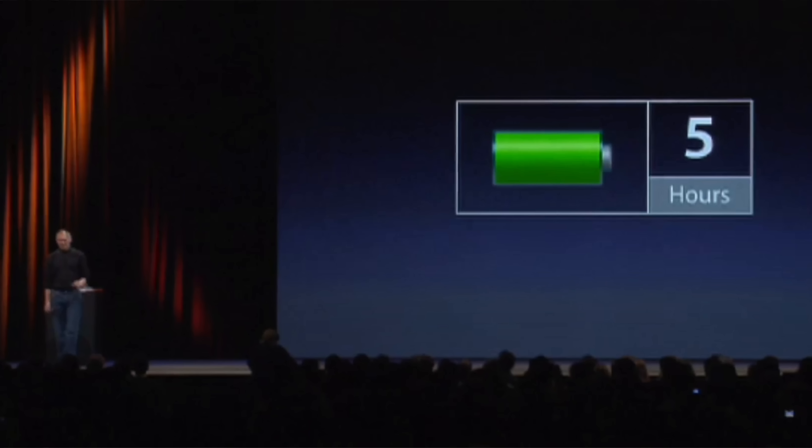But things like battery life are still relevant, and have improved dramatically on the MacBook Air — from 5 hours in 2008 to 18 hours today. Not only due to better battery technology, but also improvements in power efficiency.